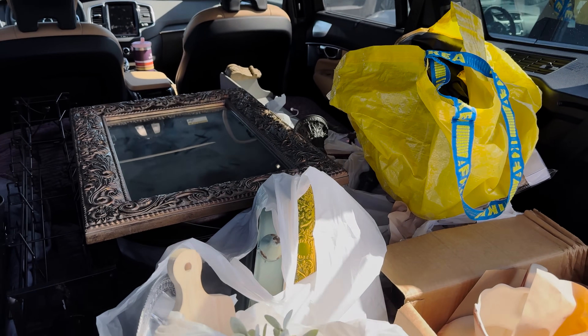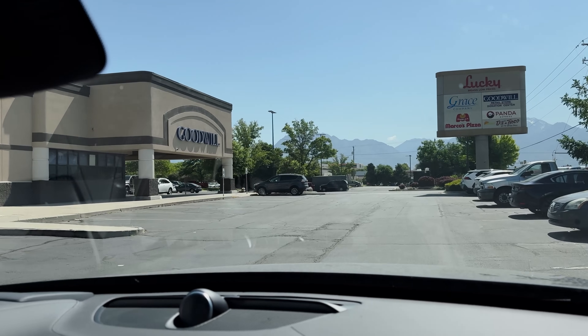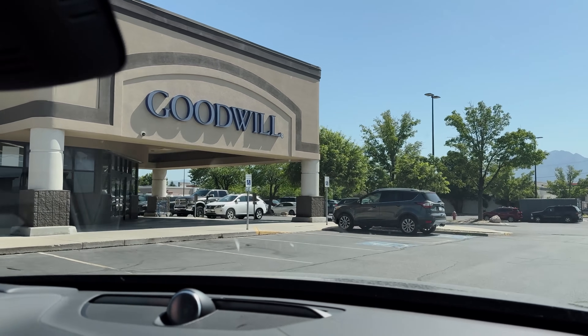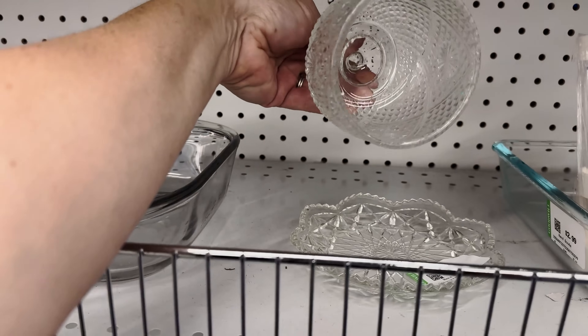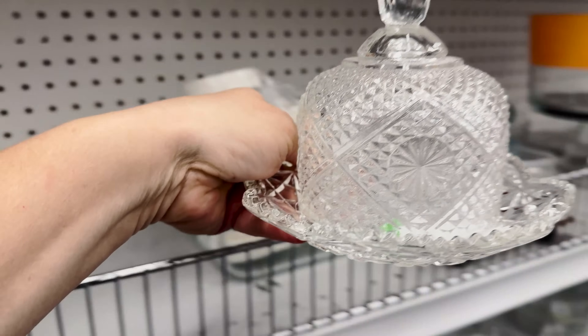We're pulling up to the Goodwill — hopefully they have something good in their will. I think sometimes I'm funnier than I actually am. This is really cute and it has the lid for it — $1.99, that's a good deal.